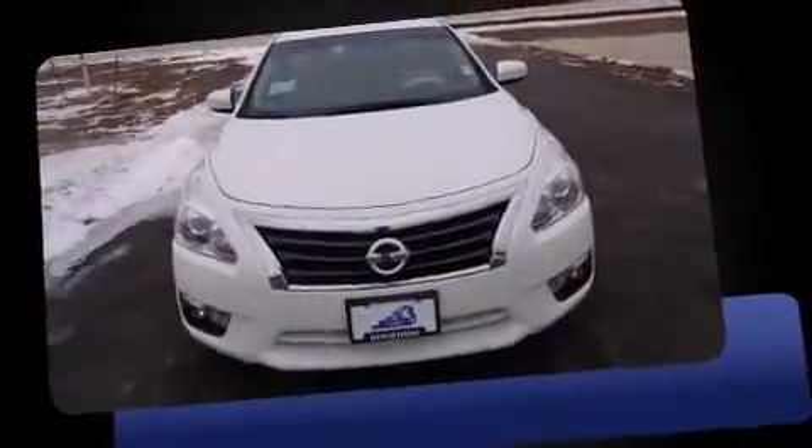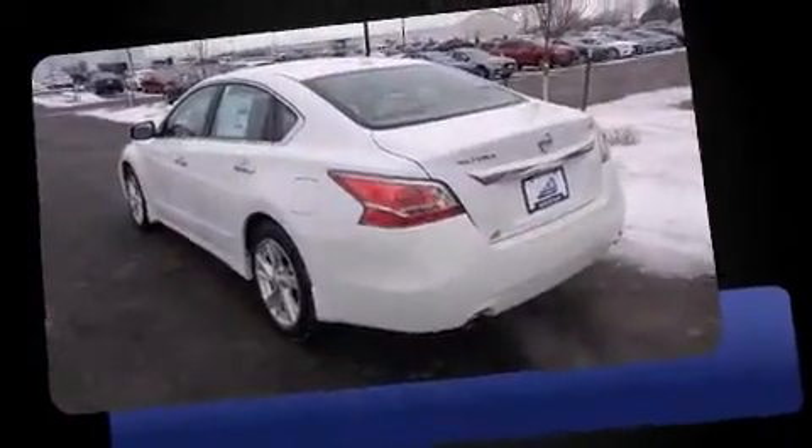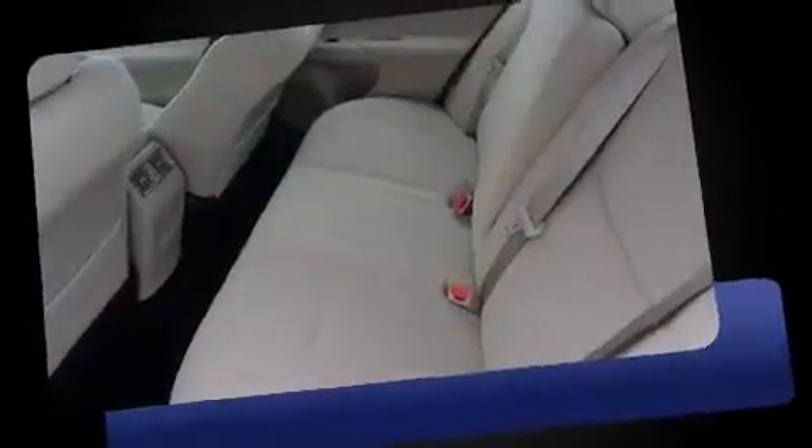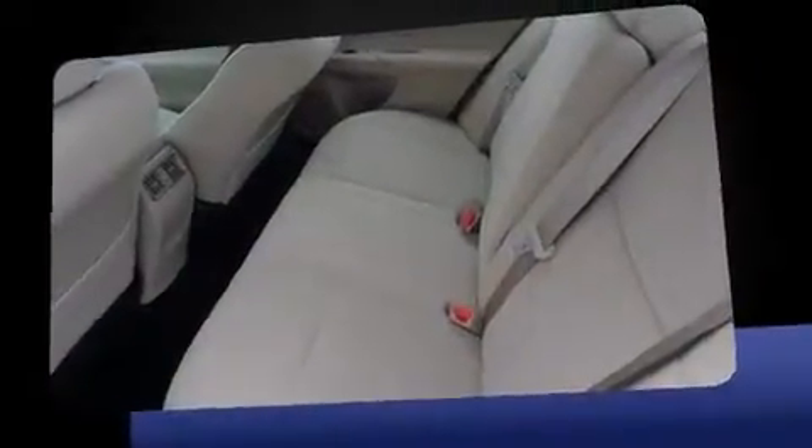The 2015 Nissan Altima. This four-door, five-passenger sedan leads among competitors in its segment. It features a continuously variable transmission, front-wheel drive, and a 2.5-liter four-cylinder engine.